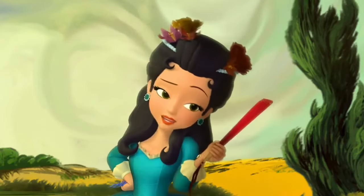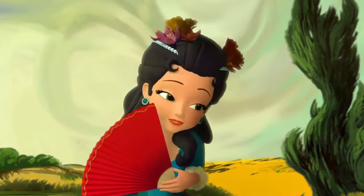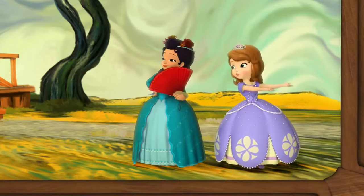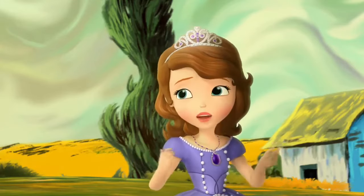Of course we are. I thought we'd jump into this painting first, for practice. This is your first time in an enchanted painting, after all. Okay, but I think we should go back to class and jump into our painting, like we're supposed to. Well, if that's what you want, let's go. But I can't get us out — I didn't hear the exit spell, remember?